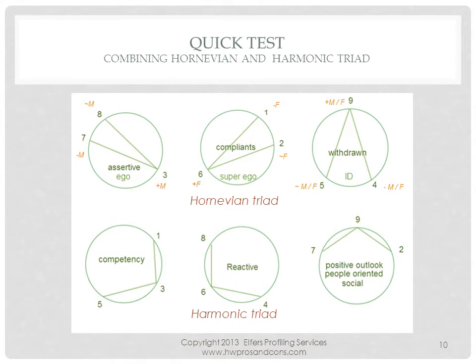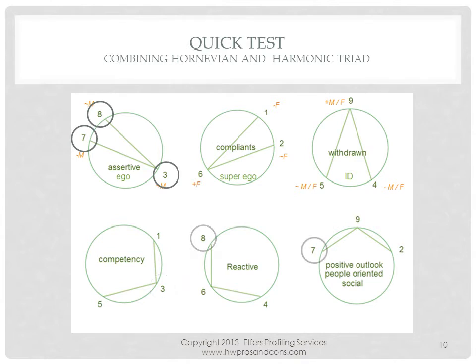Understanding the Hornevian and Harmonic groups can quickly identify a personality type. Someone who asserts themselves would be a 3, 7, or 8. An assertive who builds a foundation for an argument would be a competent 3. A reactive assertive would be an 8, but the bubbly social busy bee would be a 7. The next few slides provide samples using the Hornevian and Harmonic quick test, taking into consideration known past behaviors and how these behavioral choices match handwriting behaviors.